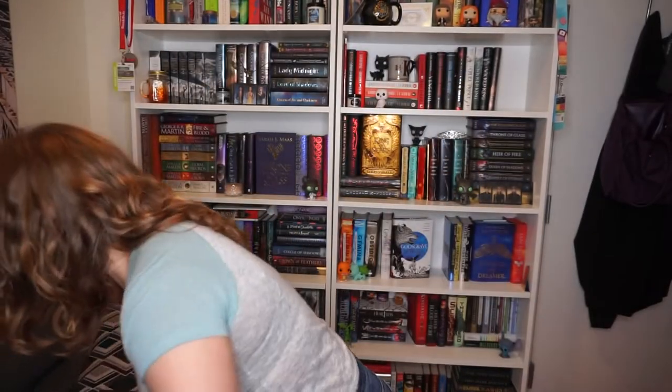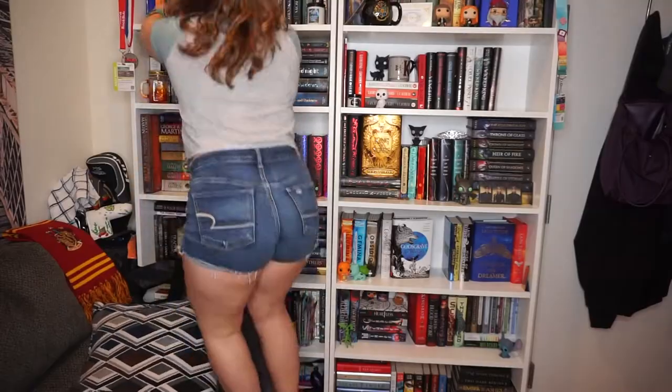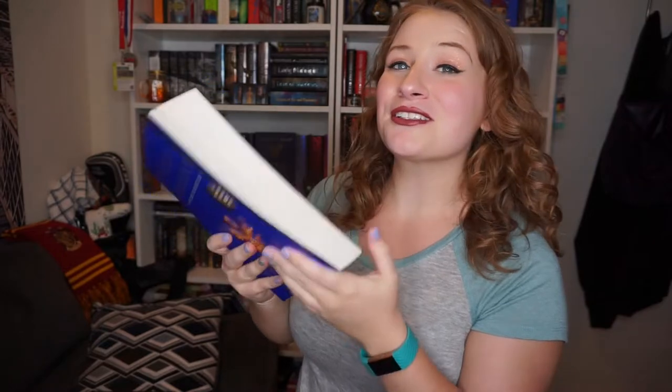Do you have a book that was turned into a TV show? Yes! One of my favorite TV shows is 'Outlander' by Diana Gabaldon. I love this series so much — I read all eight books, which are gigantic with super tiny text. It took me a long time, but I did it for my love of Outlander.